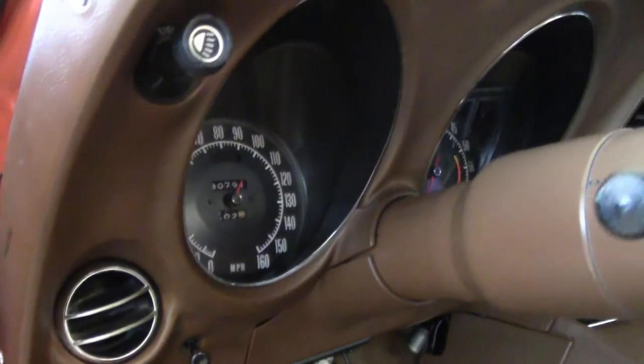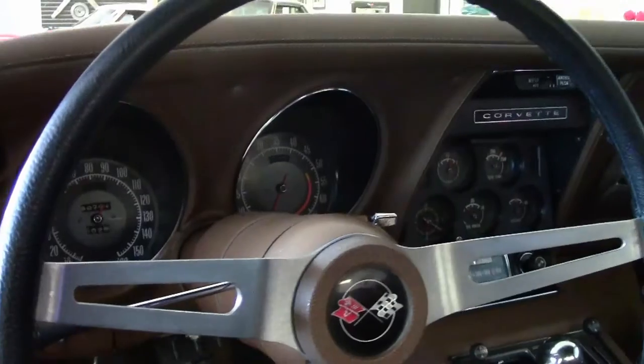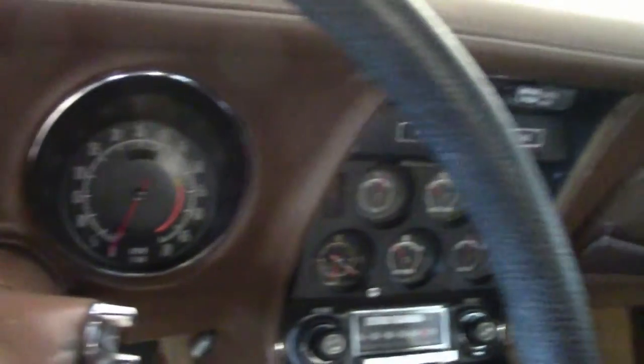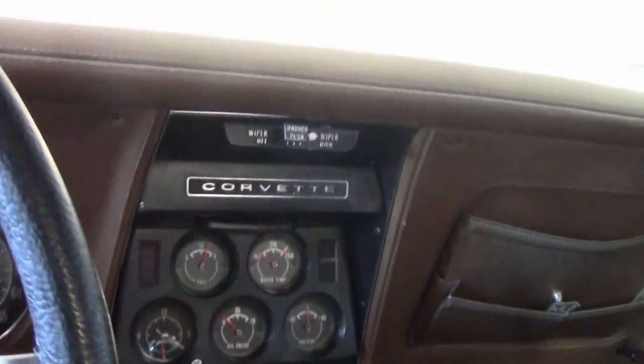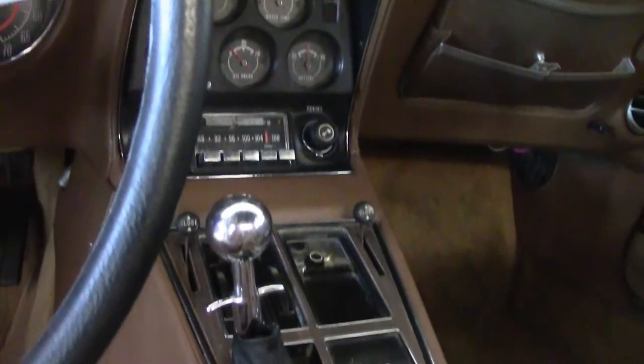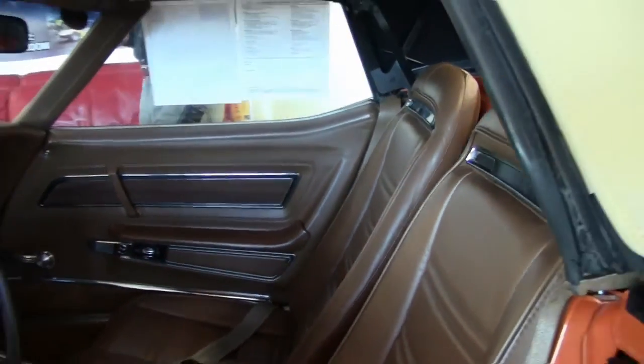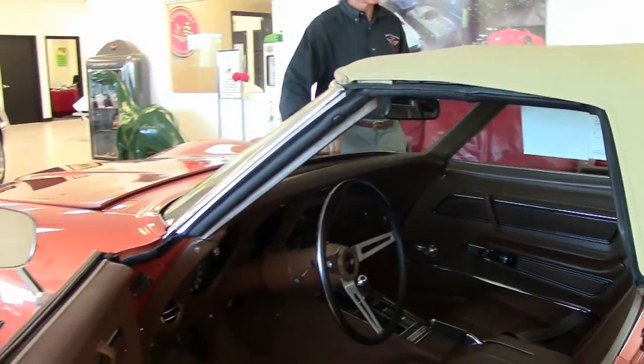Folks, if you're looking for a Corvette of any year, make, and model, keep BioVet in mind. We've been in business 25 years and we sell 500 Corvettes a year. We also offer a locator service, so if there's a specific Corvette you'd like us to find, email me at david@biovet.net or call me direct.